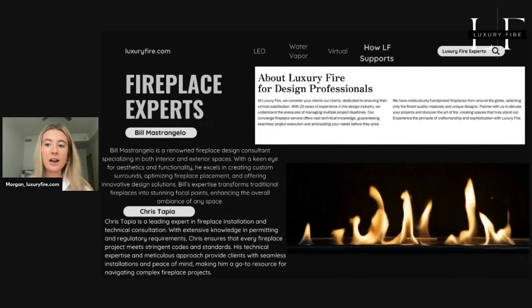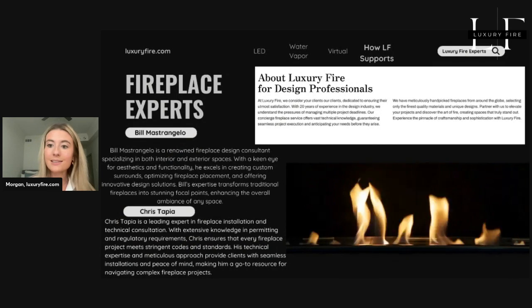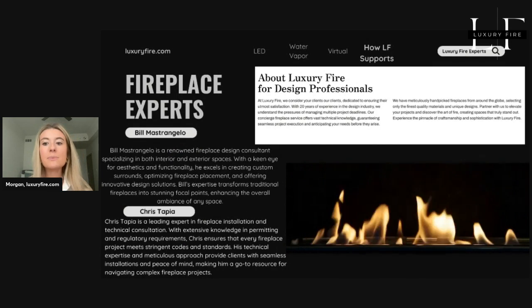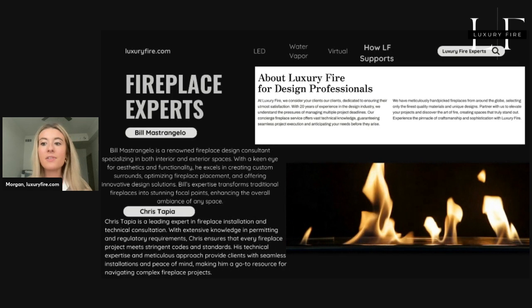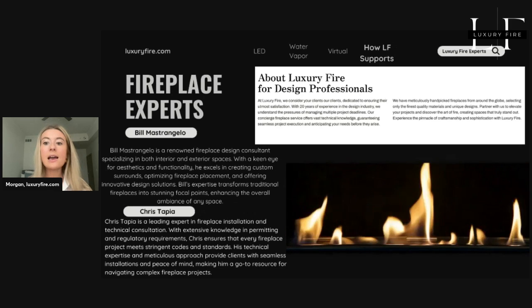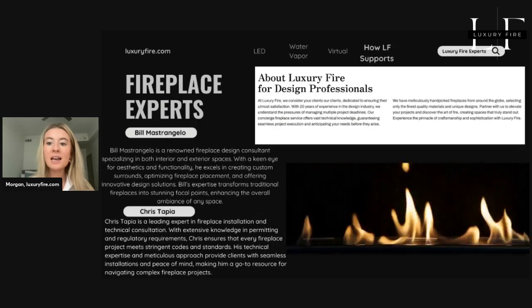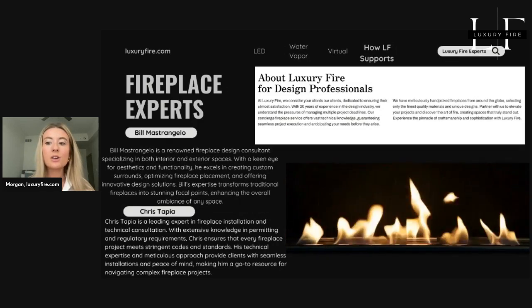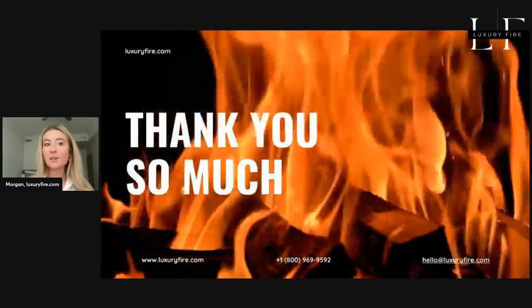This is how Luxury Fire can help you with your home or design project. Our team of fireplace experts is here to guide builders and homeowners in finding the perfect electric fireplace for any project. We offer personalized online consultations to help you choose the right option based on your specific needs and preferences. Visit our website at luxuryfire.com to schedule your consultation and let us help you bring your vision to life with the ideal electric fireplace.